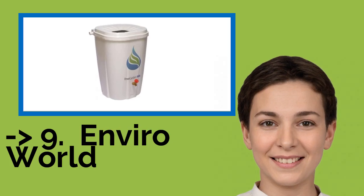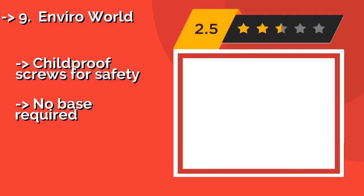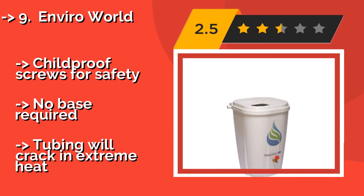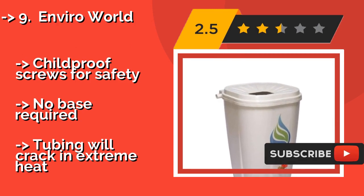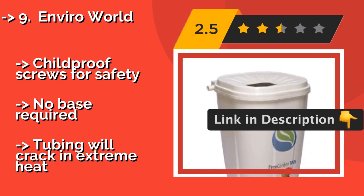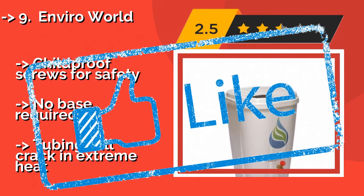The ninth one is EnviroWorld. Thanks to its high-quality injection molded design, the EnviroWorld, around $83, will look like new for years with only a little bit of maintenance. Choose from one of four colors, all of which have an angled lid to direct the flow toward the powder-coated filter screen in the middle. Child-proof screws for safety, no base required, but tubing will crack in extreme heat.